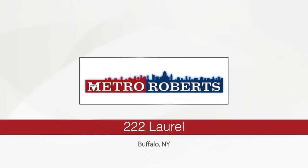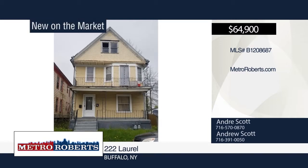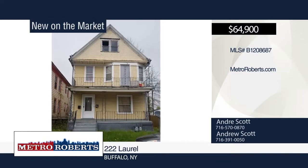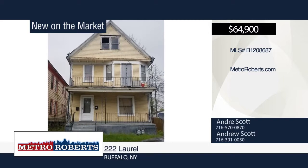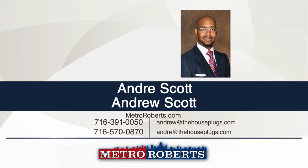Don't miss this great investment two-family, three-three-bedroom property. This is ideal for someone looking for extra consistent rental income. It features a newer roof, newer furnace, and newer hot water tank. This property is being sold as-is but can easily be upgraded for maximum profits. Conveniently located in the medical corridor, cash buyers are welcomed. Buyer is responsible for search, survey, and transfer taxes. Make it yours with a call to Andre and Andrew Scott.